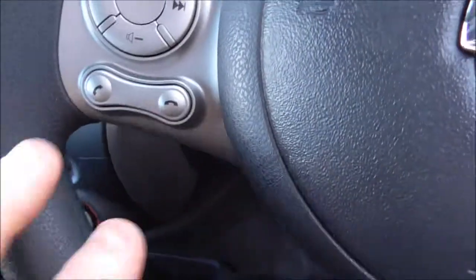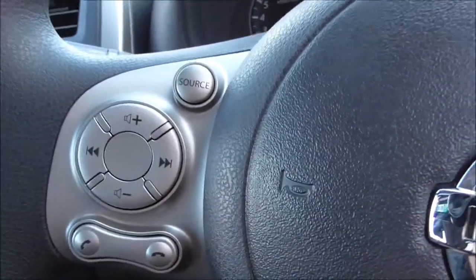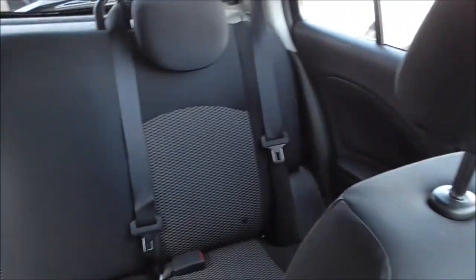With the Bluetooth phone integration system, you do have telephone answering on your steering wheel as well as audio volume controls. It's a nice vehicle with plenty of features. If you're interested in this vehicle, all you need to do is reserve it online and you will receive an additional £75 discount.